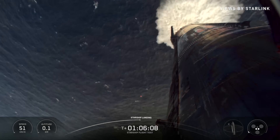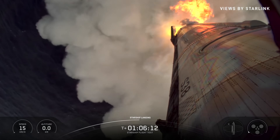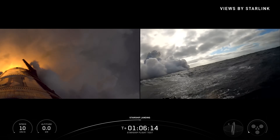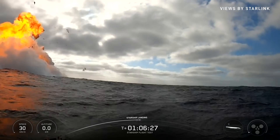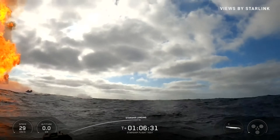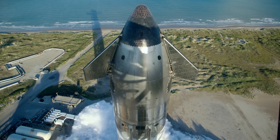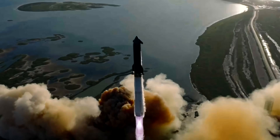They did it again, guys. Starship just pulled off another successful flight, and honestly, this might be the most successful one yet this year. But just because it didn't explode doesn't mean it was boring — far from it. There were a bunch of hidden details and new tests packed into this mission that are seriously worth talking about. Here's everything that went down during Starship Flight 11.